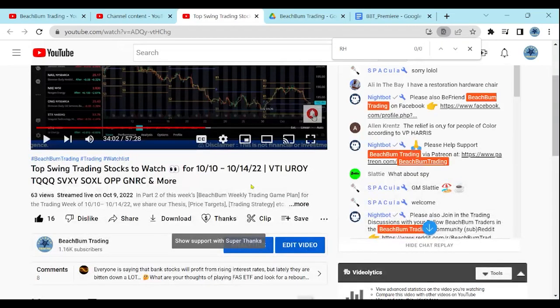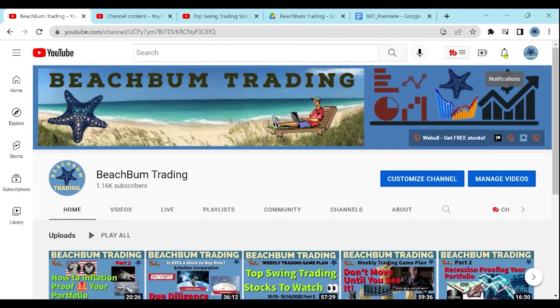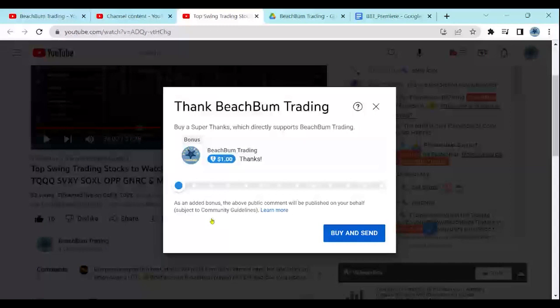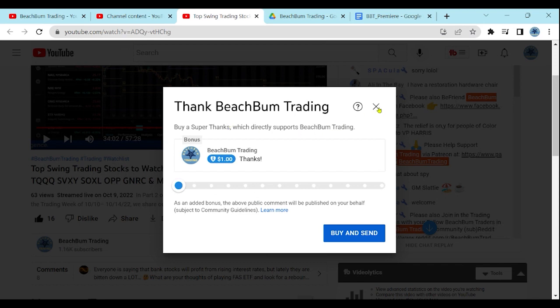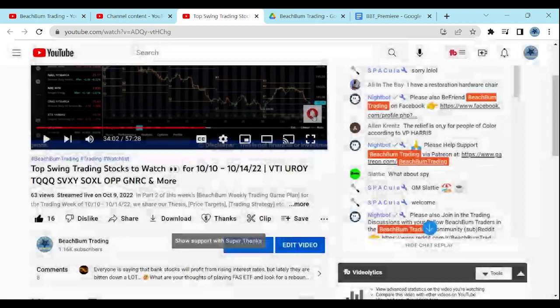Another way that you can help support Beach Bum Trading and enable us to produce frequent quality content for you for free on YouTube is, in addition to subscribing to our channel and hitting the like button, hitting the notify bell so you're alerted when we release further videos. You can also choose to show your support with a Super Thanks, which you can find below this video. If you hit the heart with the dollar sign — the Super Thanks — you can financially support Beach Bum Trading in whatever amount you wish, and we greatly appreciate your support.